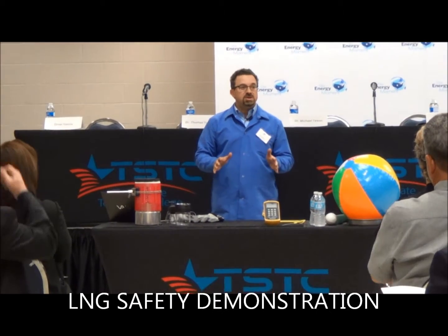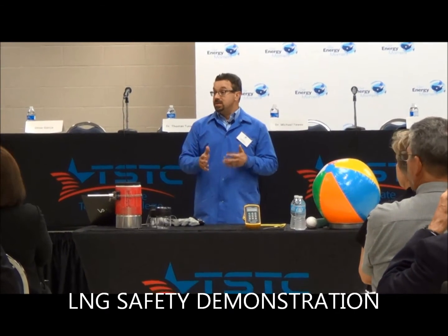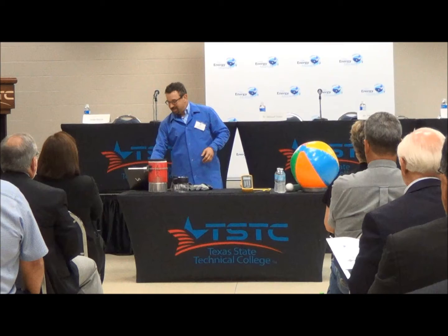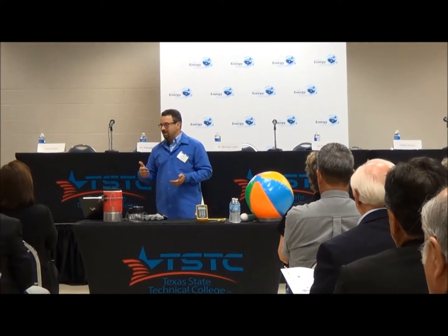Just to give you a very basic introduction into what liquefied natural gas is, and hopefully to dispel some of the myths and concerns. While LNG is a relatively new topic here in South Texas, where we're talking about it for export terminals and a number of applications, using LNG in different applications is not new.